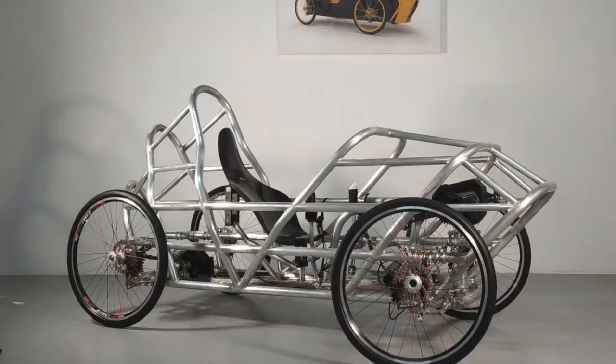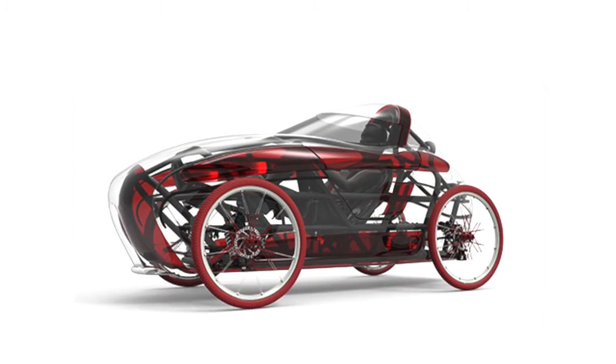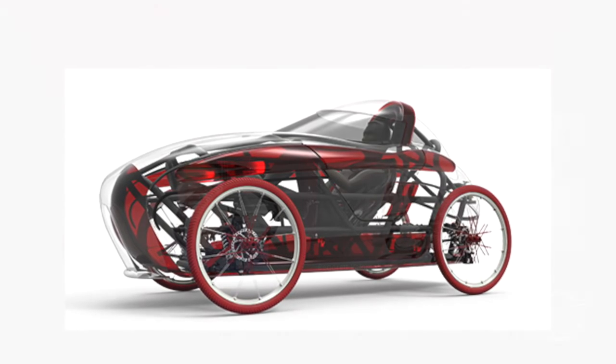Ricardo introduces his invention: the Vigoret, which he calls a pedal car or pedal mobile. It's essentially a bicycle with four wheels, a full car-like frame, and independent suspension. Power comes from the rider's legs and an electric motor, which drives an automatic gearbox connected to a differential at the rear wheel.